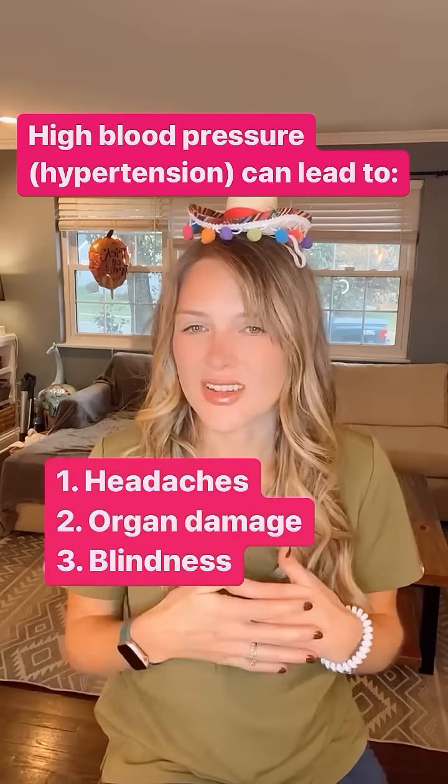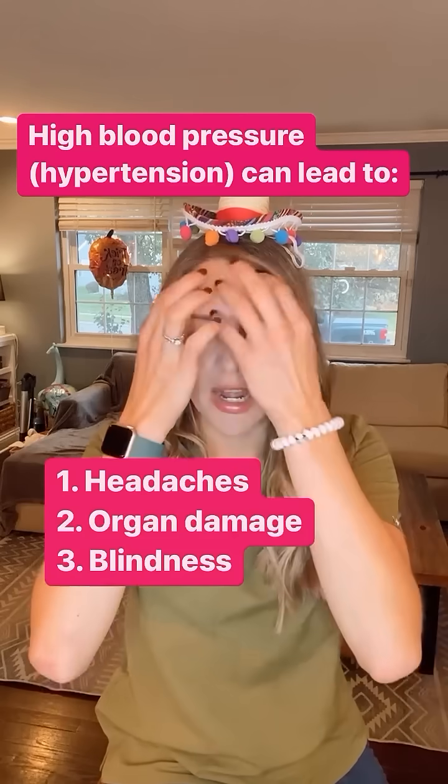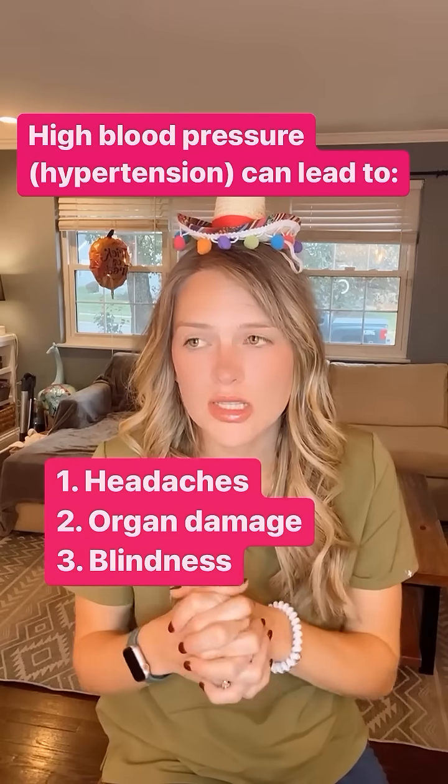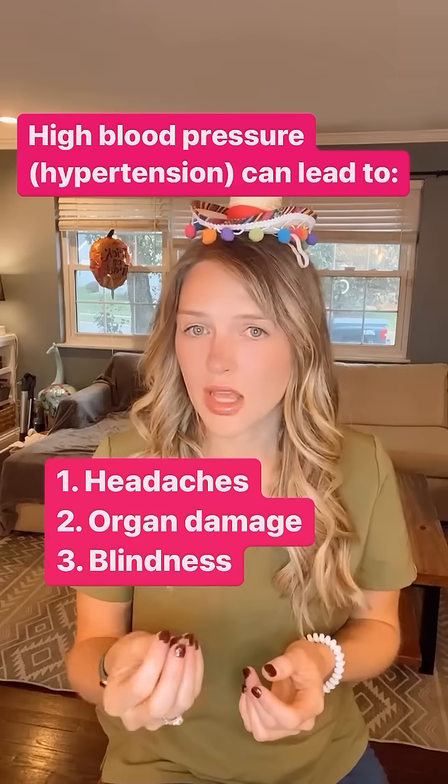That can be uncomfortable — it causes headaches, just like in people. If it gets very high, it can actually cause some systemic issues with these guys. They can actually go blind because of that high blood pressure.